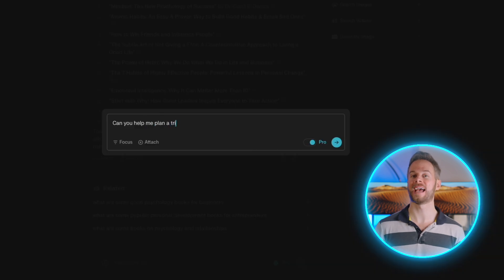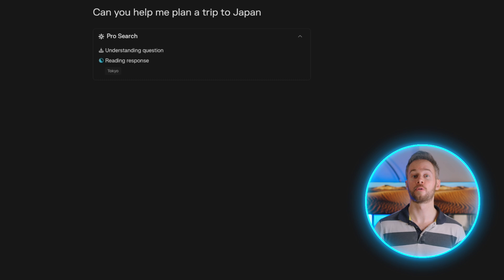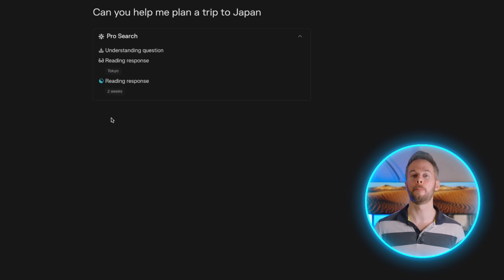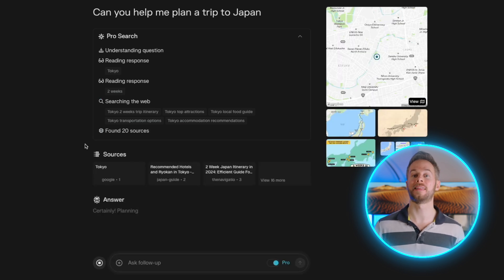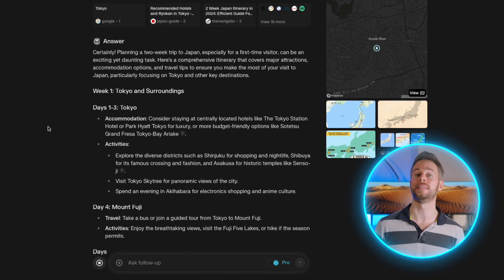As a free user you get access to five pro searches within a given time frame, which allows for a more customisable and in-depth experience overall. For example, you can ask it to help you plan a trip to Japan and it will come back with very specific information and things that you can build upon, so that by the end of your pro search you can get all the tools and information that you need.